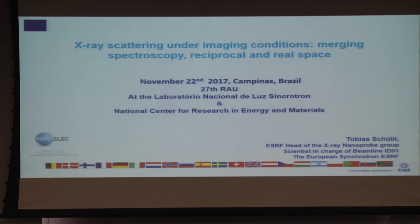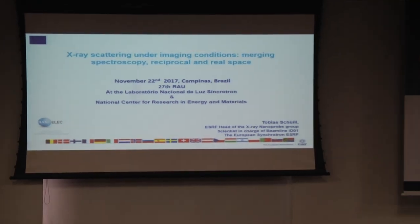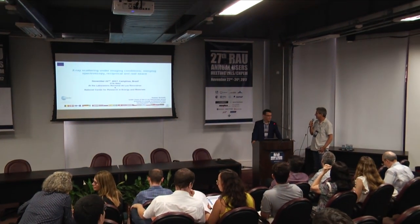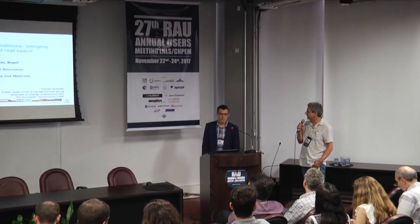Good afternoon. Let's start this afternoon session of our meeting. It's my pleasure to introduce Tobias Tschuli. Tobias is working at ESRF for many years. He's now the head of the X-ray nanoprobe group and also the scientist in charge of the beamline ID1. Thank you for coming and nice to see you here. Thank you very much Elio for inviting me.